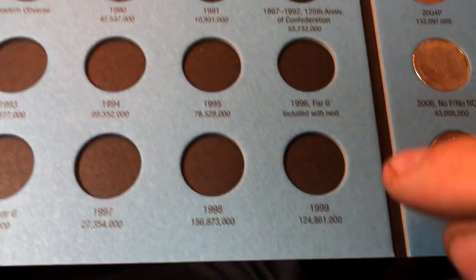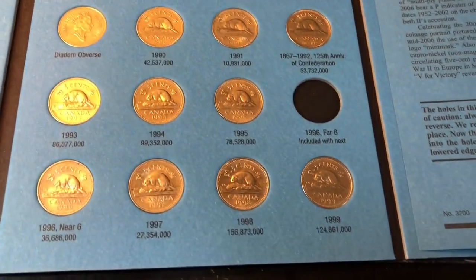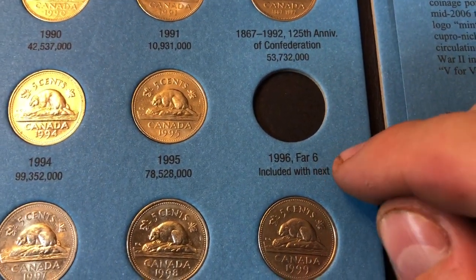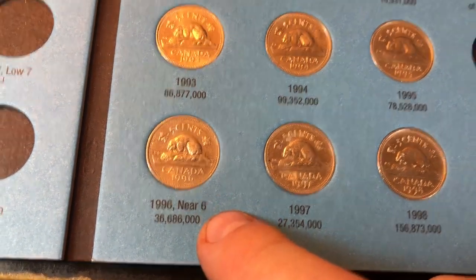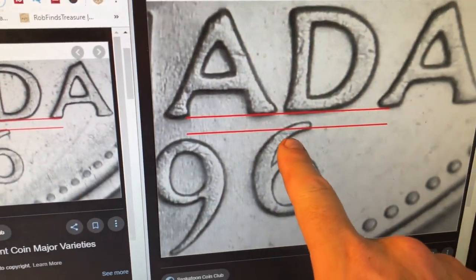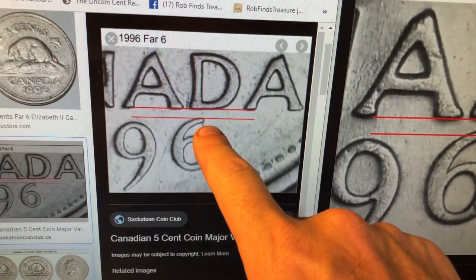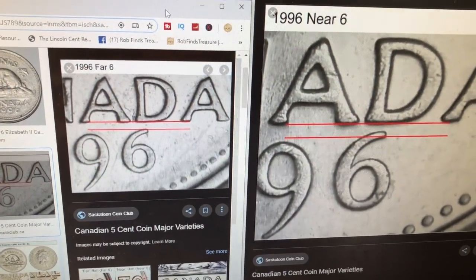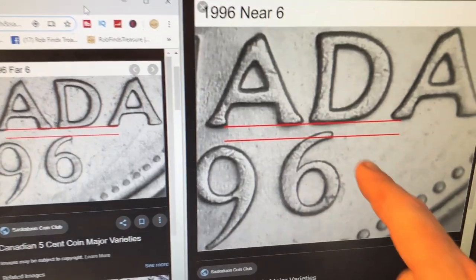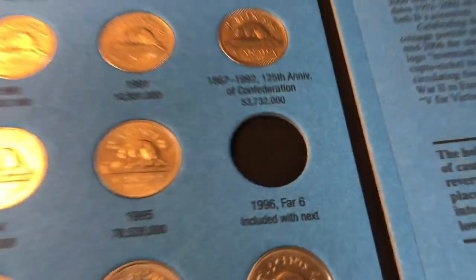The 1990s are done and I'm only missing a 1996 far six. I had two 1996s and they were both the near six. The near six has the six closer to the D in Canada, and the far six is farther away - makes sense. I had to look at them under the microscope to confirm, and I most certainly had two near dates. I'll be looking for a far six going forward.